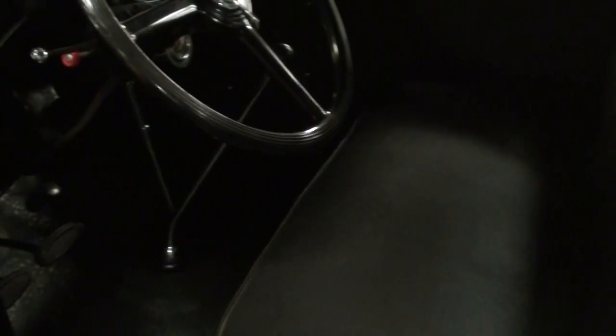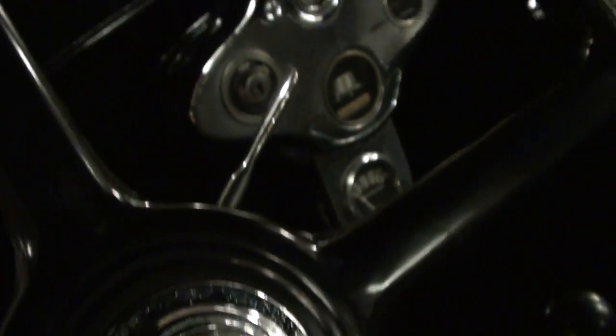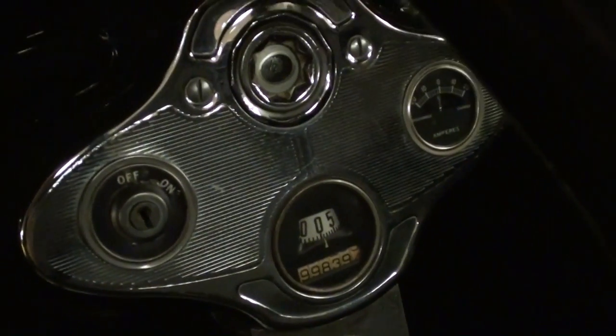We'll take a look inside — it's looking nice in there as well. That's a nice bench seat with the factory-style steering wheel. It has turn signals added on, along with the spark advance and throttle. It is a three-speed manual.